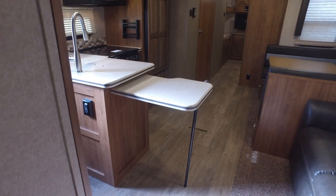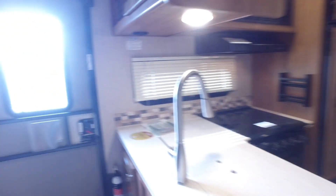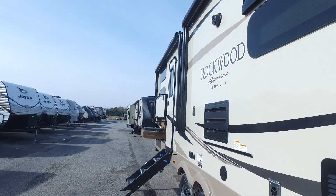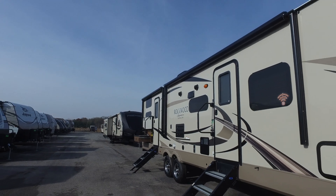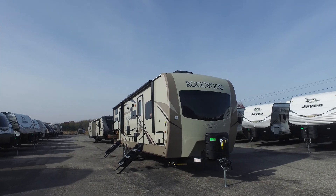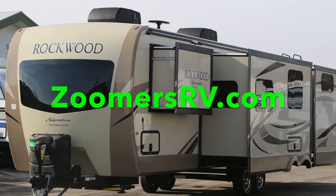This unit is absolutely loaded to the gills with every option you can get for your comfort and enjoyment. Who says you don't have to enjoy yourself when you're camping in this Rockwood? It's just got every option — it's luxury to the most. Take a real good look at the frameless windows, the wrapped awnings, the alloy wheels, the automotive glass front end. Rockwood Signature is absolutely doing the best camper money can buy today. Thank you.